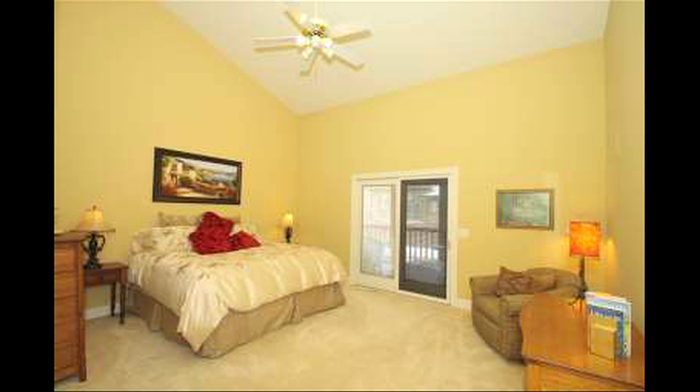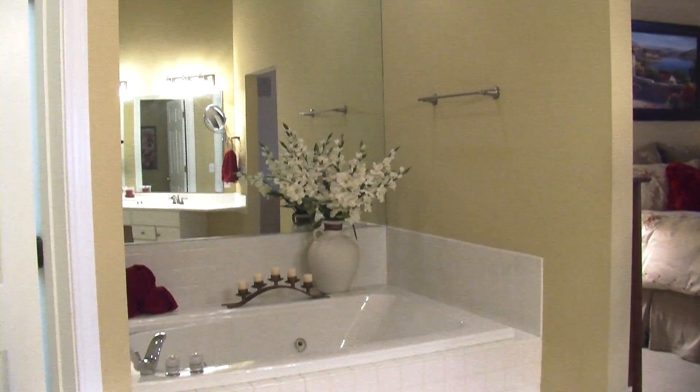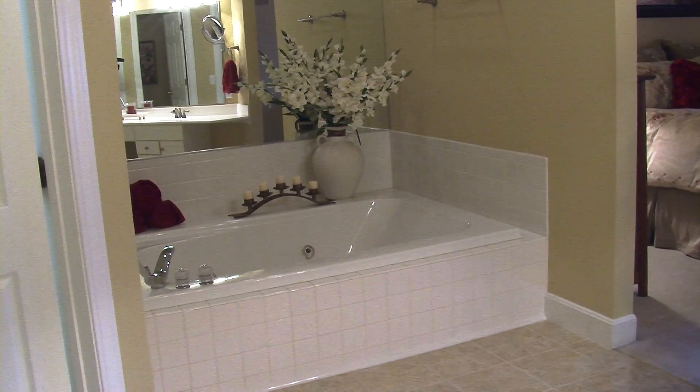The high ceilings continue in the master suite with walk out to a covered porch and the deck. The master bathroom is elegant and inviting with vaulted ceiling, plant ledge, double vanity and whirlpool tub.